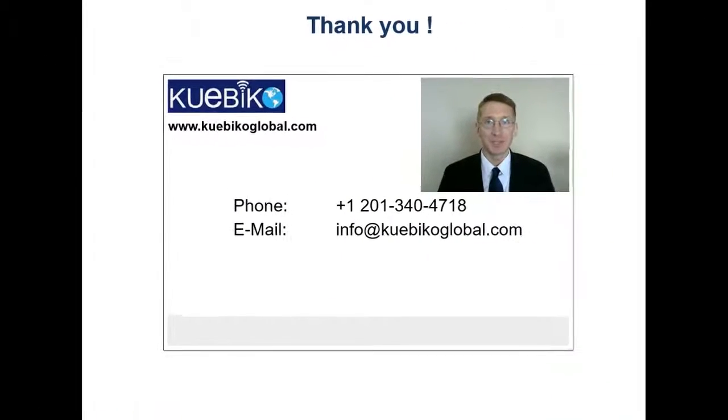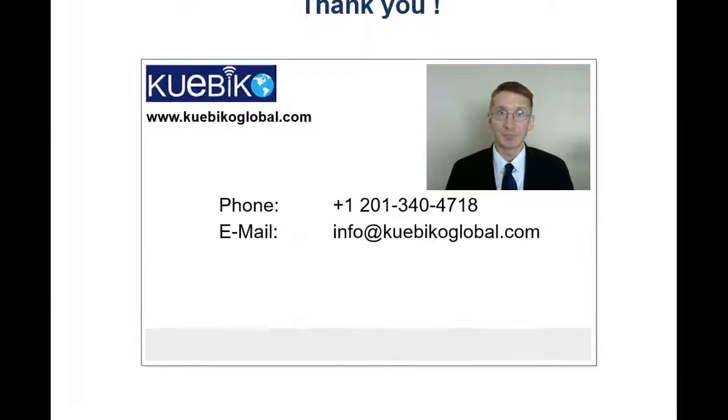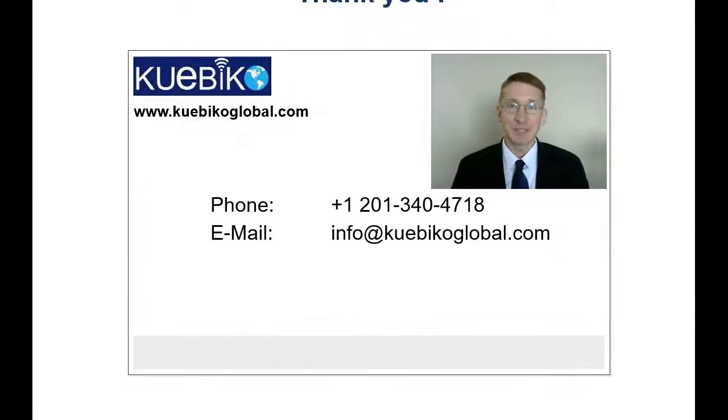Thank you for listening to this webinar. I hope you found it useful. Please feel free to leave comments on this video. Do call us at 201-340-4718 or check us out at www.cuebicoglobal.com. We offer a variety of information technology courses and interview preparation packages. Feel free to email us to schedule a live demo webinar. Thank you once again and do check out our other videos.